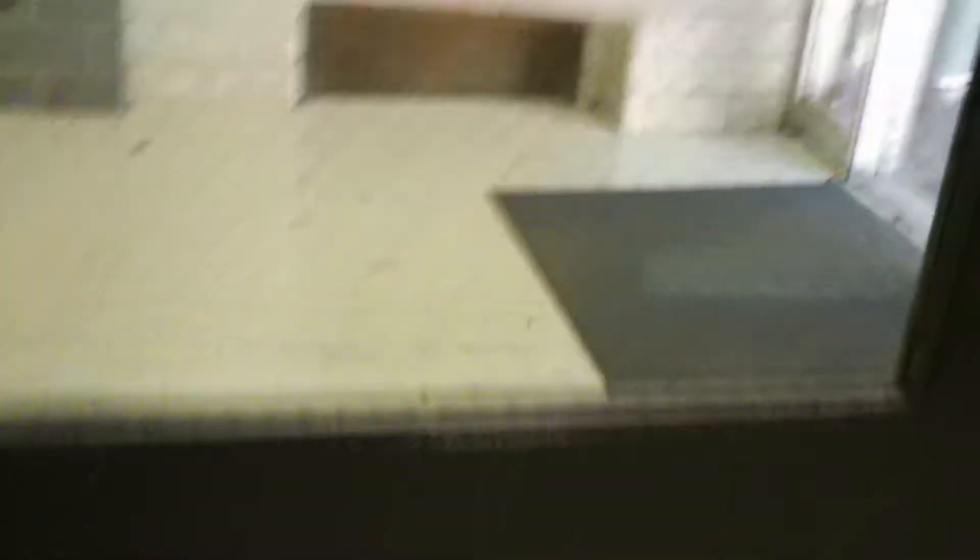This might be an Otis. Door closes immediately — I like that. Let's take a look at it. This definitely screams Otis. Let's take her for a spin.